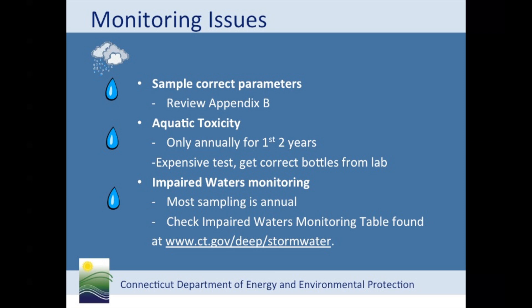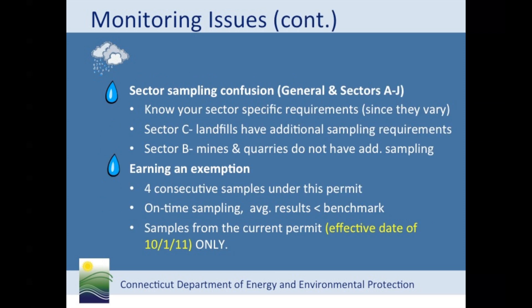Let's talk about impaired waters monitoring. Generally, impaired waters parameters are required to be sampled annually, but look on the impaired waters monitoring table on the department's stormwater page for specific requirements. You and your consultant and lab need to know what parameters are required so that you fill the correct bottles. If you forget to sample for the impaired or any other parameter, you are in violation of the permit. In addition to general monitoring requirements which apply to all sites, certain sites have additional or alternate monitoring requirements. For example, sector C specifies additional requirements for landfills, while sector B for mines and quarries does not have additional parameters. For obtaining an exemption from testing certain parameters, you need to collect four consecutive samples under the current permit before you can earn an exemption. If the average of the four consecutive samples is below the benchmark, you are exempt from sampling for that parameter for the rest of the permit.